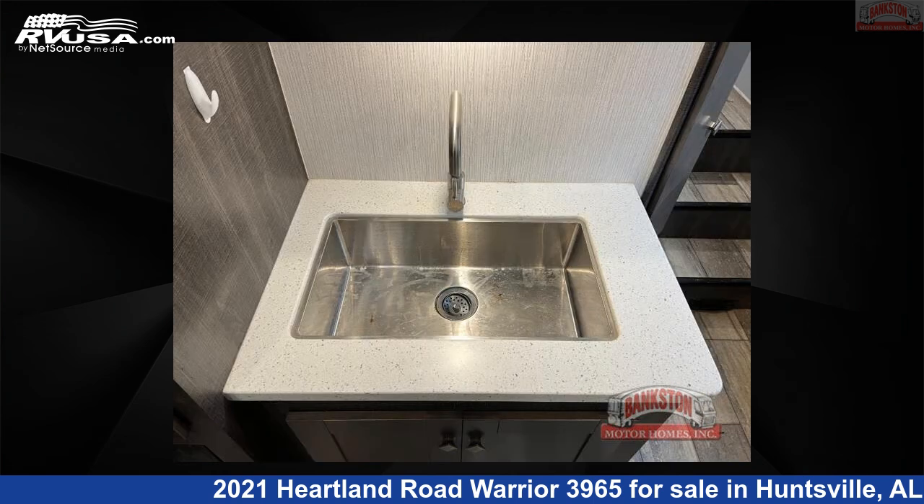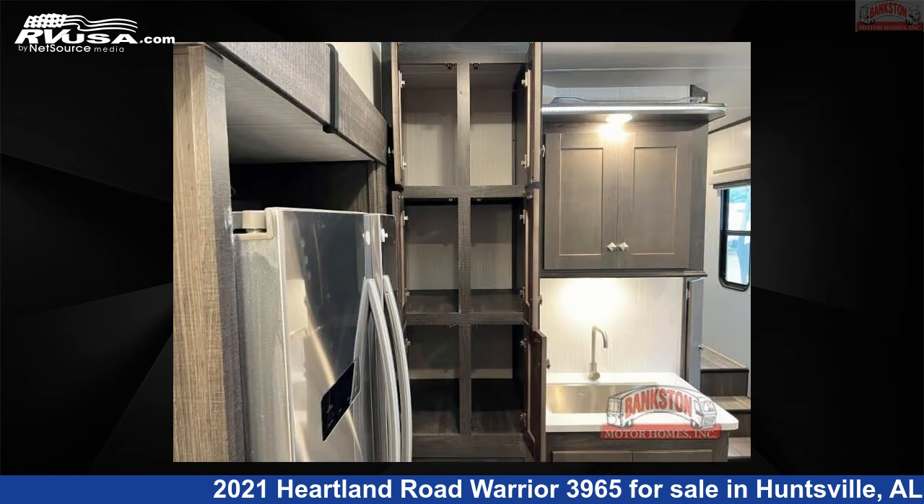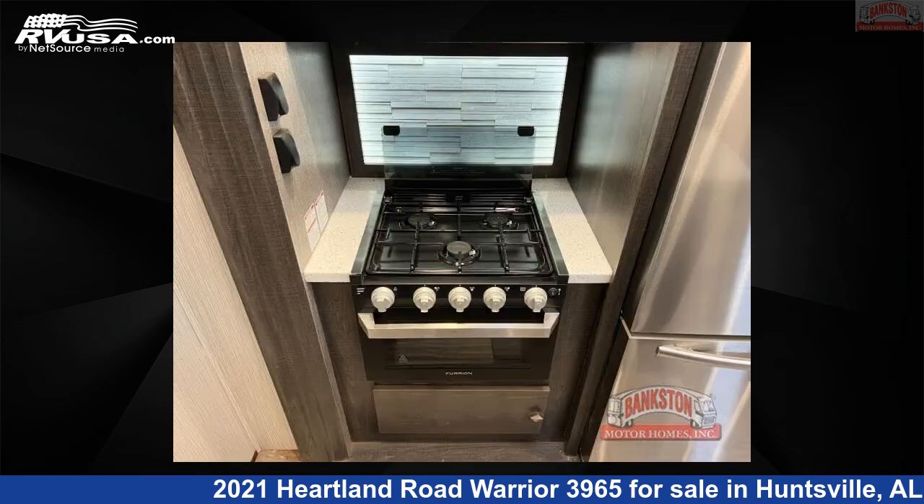The floor plan layout of this Toy Hauler features bath and a half, front bedroom, kitchen island, loft, outdoor entertainment, and two entry/exit doors.